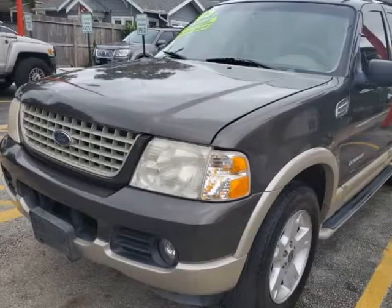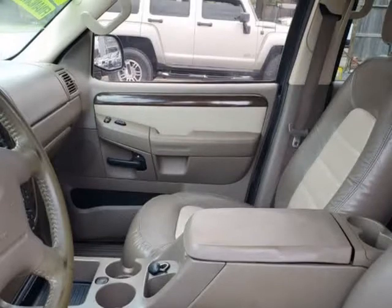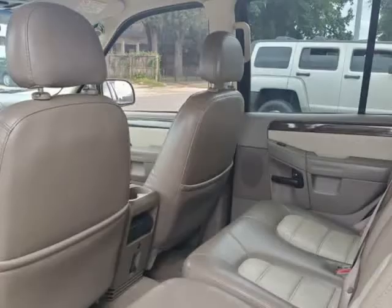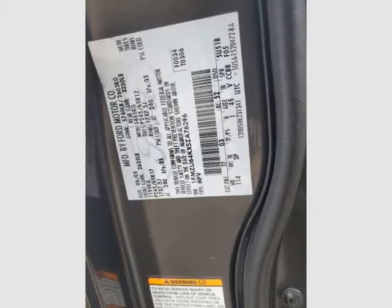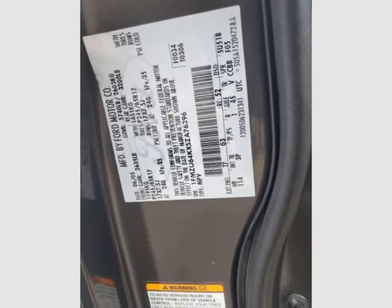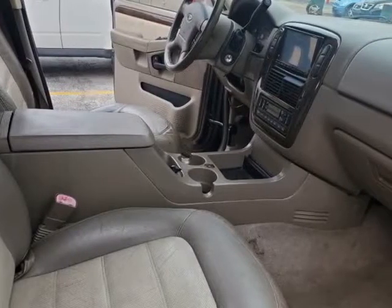Powered by a proven 4.6 liter V8 that offers near 300 HP while connected to a responsive 5-speed automatic transmission for easy pulling or passing tasks. This 4-wheel drive SUV feels firmly planted and provides fantastic handling while offering near 1.8 MPG on the highway.